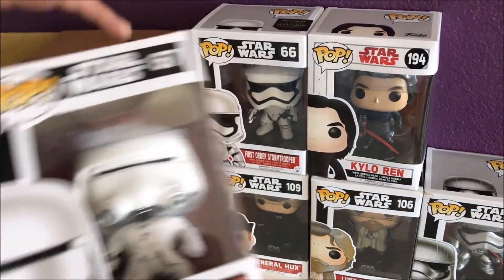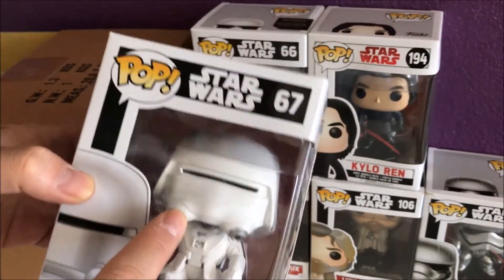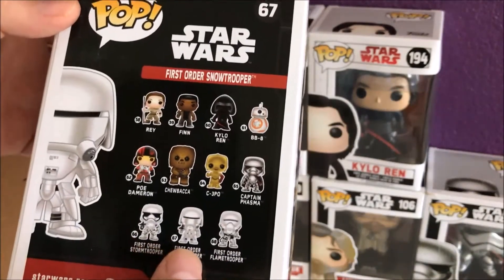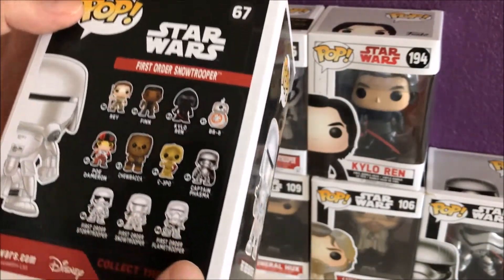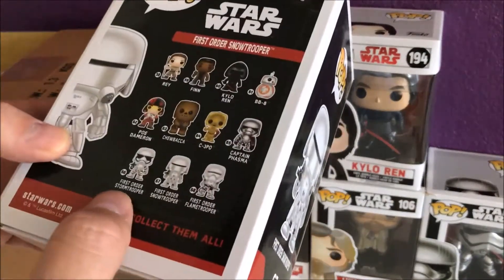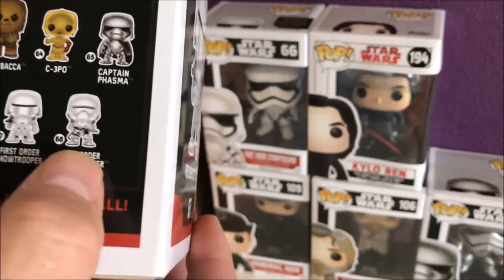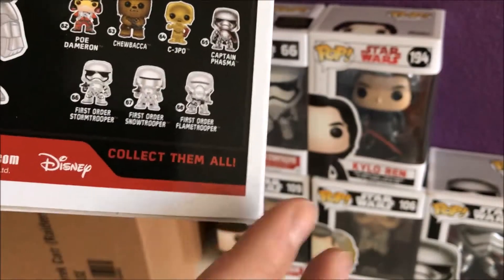The last one is number 67, another First Order Stormtrooper — nice! This one looks really cool, all white. It looks like Storm Shadow from G.I. Joe. So we got three from the same set — numbers 65, 66, and 67. Those two look exactly the same except the eyes are a little bit different. Collect them all like Pokémon!